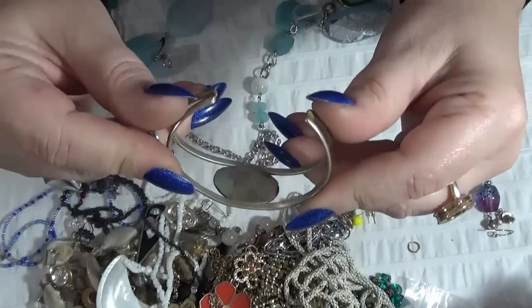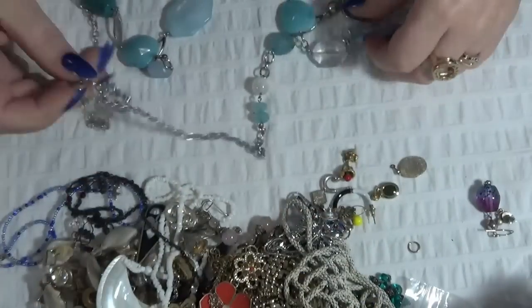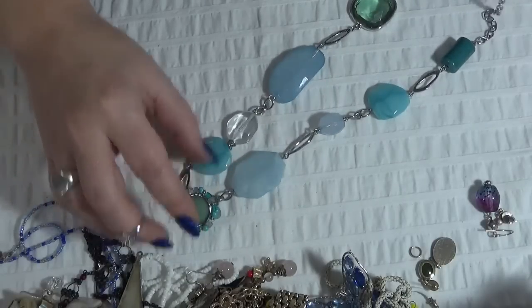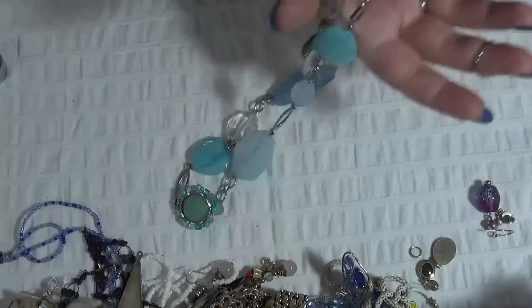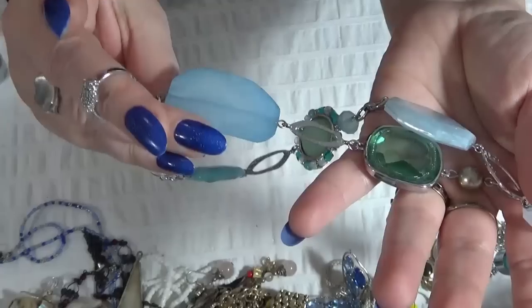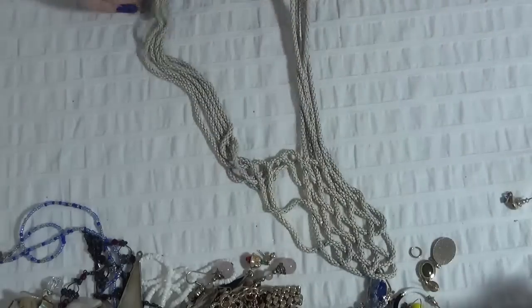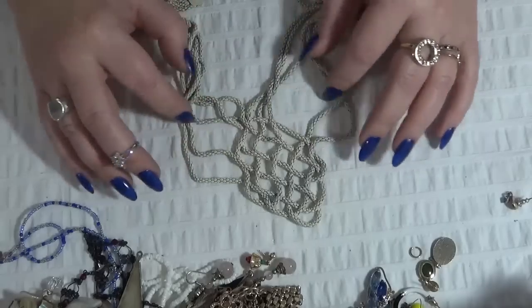Another alpaca inlay cuff. And a necklace — I see something on the tag: Chico's. Okay, this is beautiful too. Next one is an Express necklace with white braided chains.